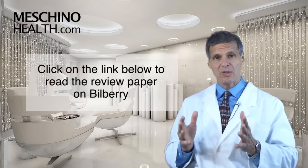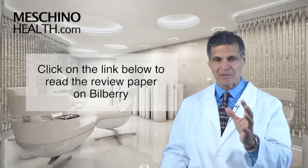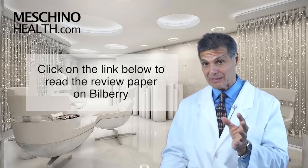Click on the link below to read my short review paper on bilberry. If you're concerned at all about any eye condition — macular degeneration, cataracts, retinitis pigmentosa, or poor night vision — then this article is a must-read for you.